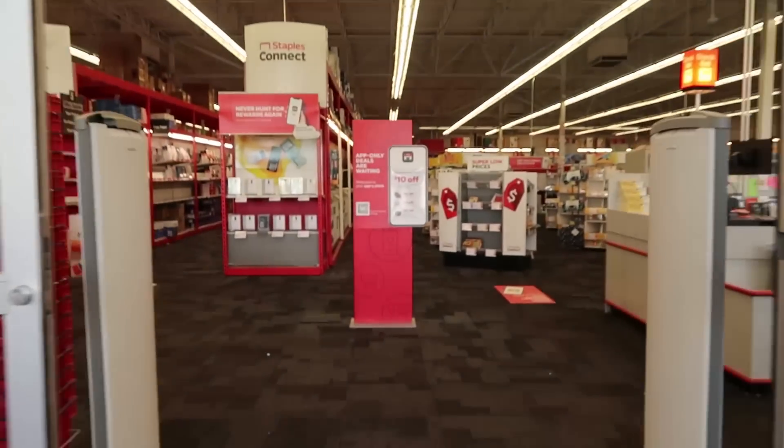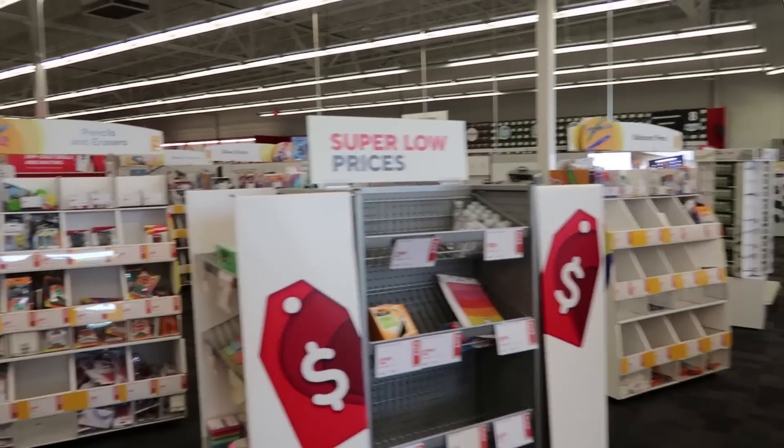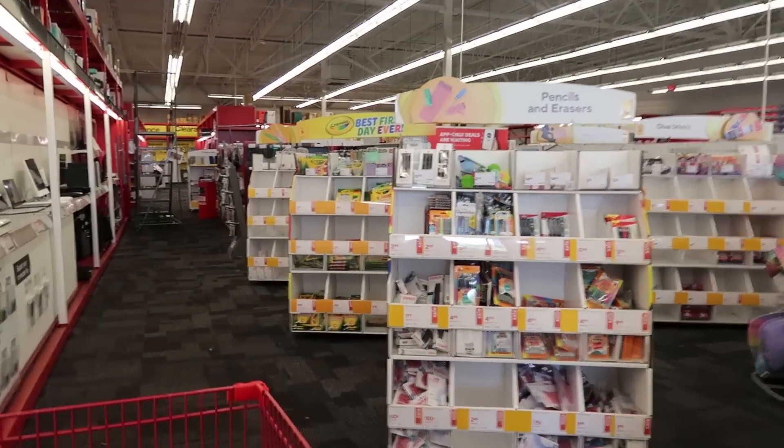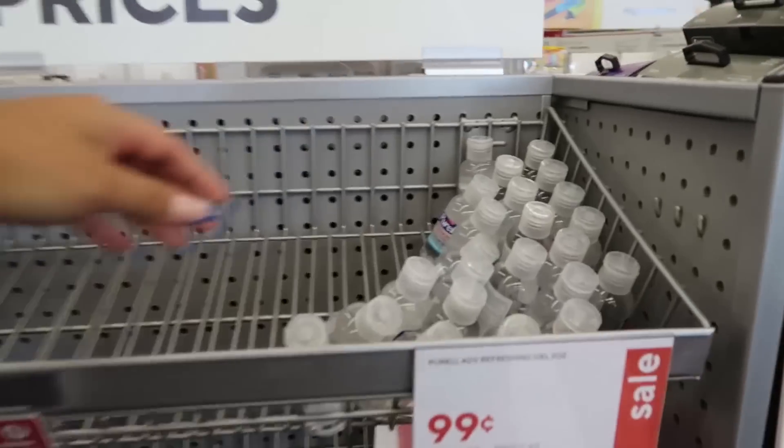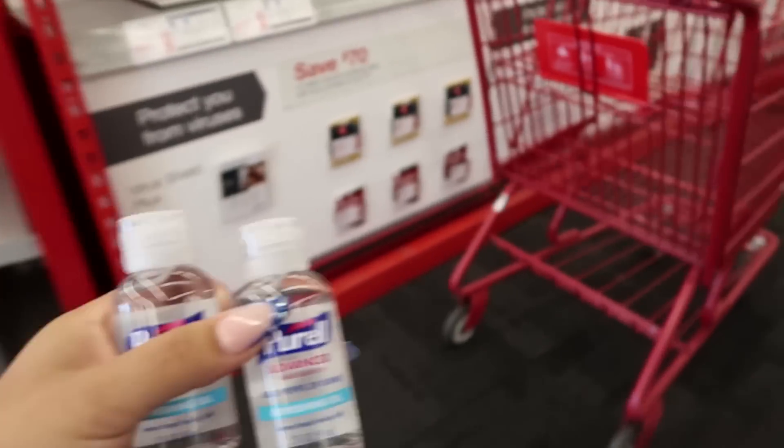Hopefully there's not a lot of people in there. Don't forget to subscribe down below. It looks like they have the back-to-school section right here — I'm excited. Oh, they have little hand sanitizer. I'm going to get two of these. I'm already finding stuff that I want.